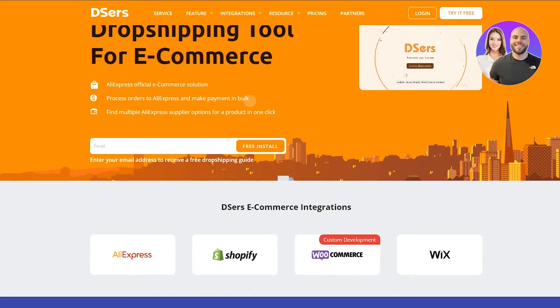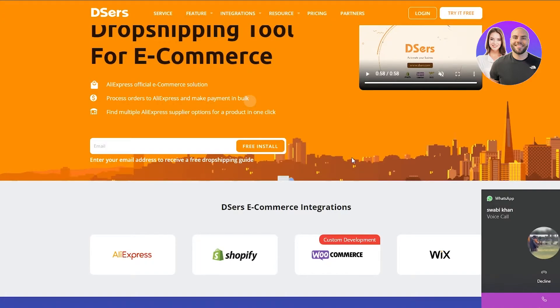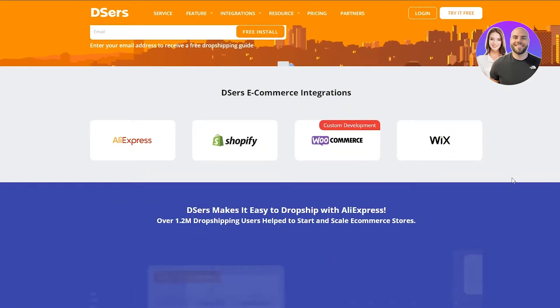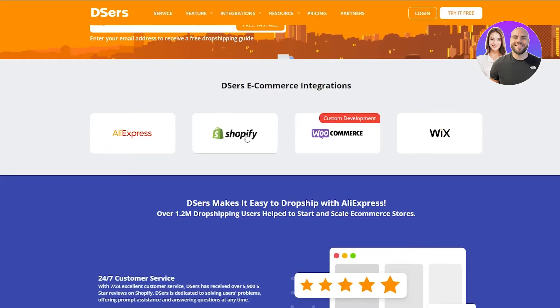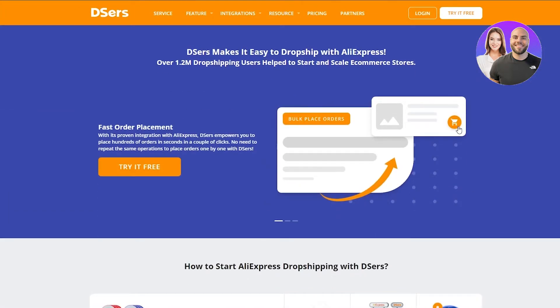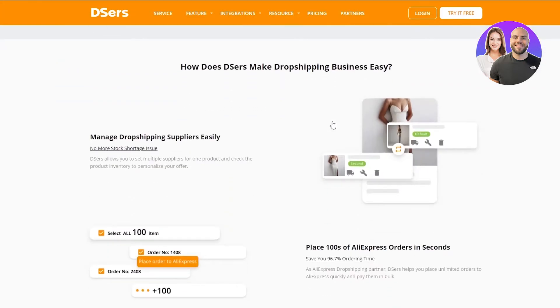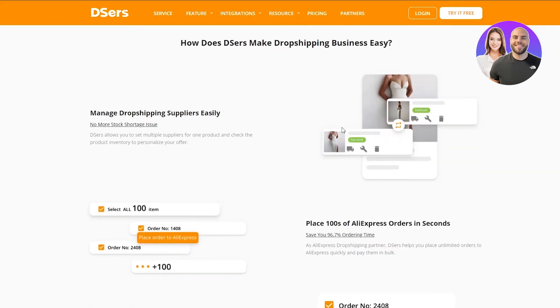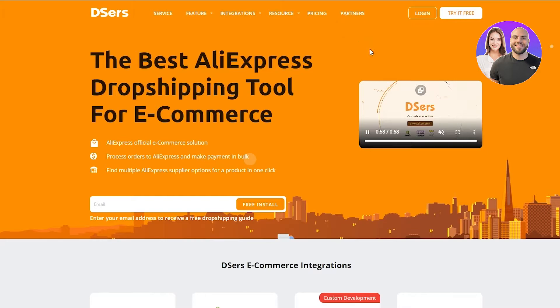The platforms that support dropshipping include Shopify, TikTok Ad Manager, Wix Store, and many others. That's what Deezer's works around. On the Deezer's website you can see their e-commerce integrations — AliExpress, Shopify, WooCommerce — and you can even do custom developments in WooCommerce. You can also use it on Wix. There are many more features to check out on their website, so without further ado, let's sign up by clicking Try It Free.